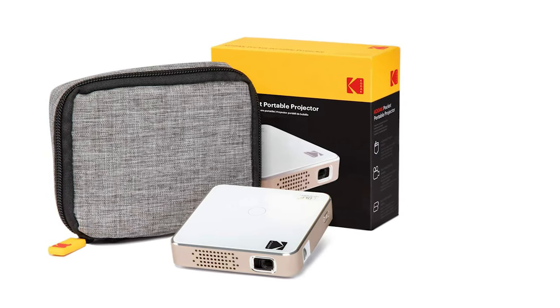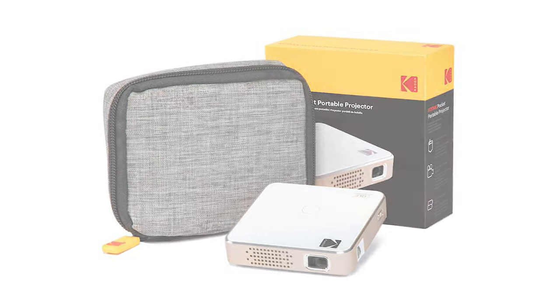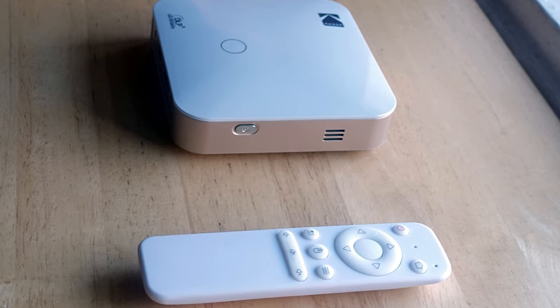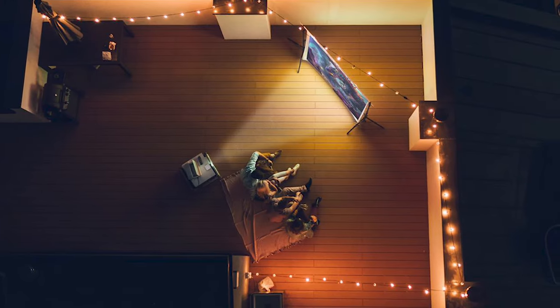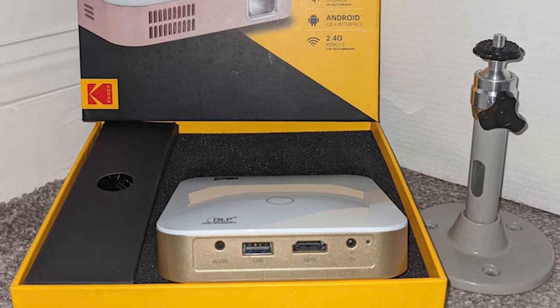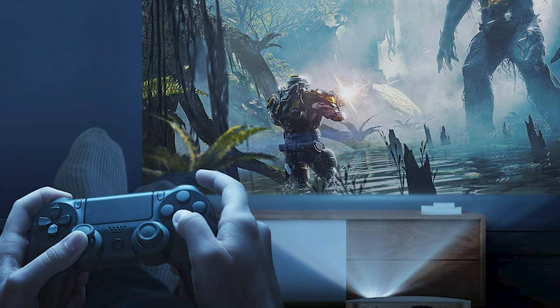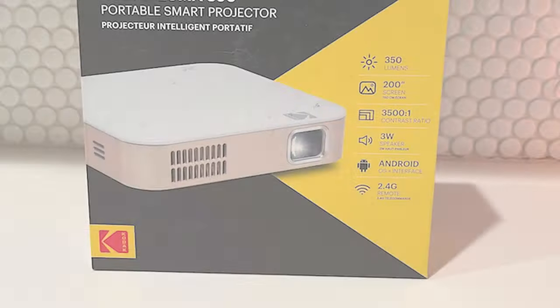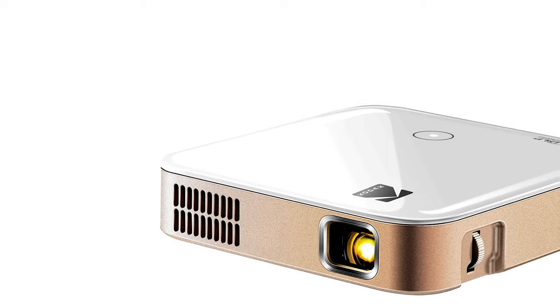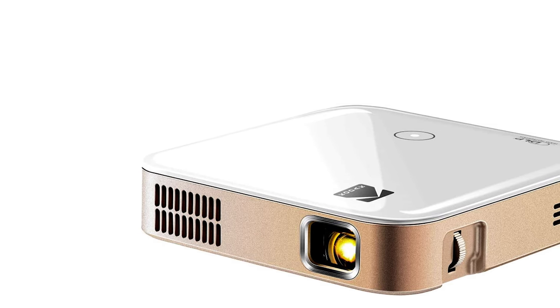The lighting goes out in about 5 seconds if you take no action, but reappears when you press the center of the circle. That controller is duplicated on the thin white remote, which adds power, home, return, volume control, menu, and mouse buttons — and requires two AAA batteries. On the back there is an audio jack, a USB Type-A port, an HDMI port, and a jack for the included power supply. On the left side behind the lens is a vertically oriented focus wheel. The Luma 350 has Android 6.0 built in, running the Android TV OS — one of the best implementations seen.